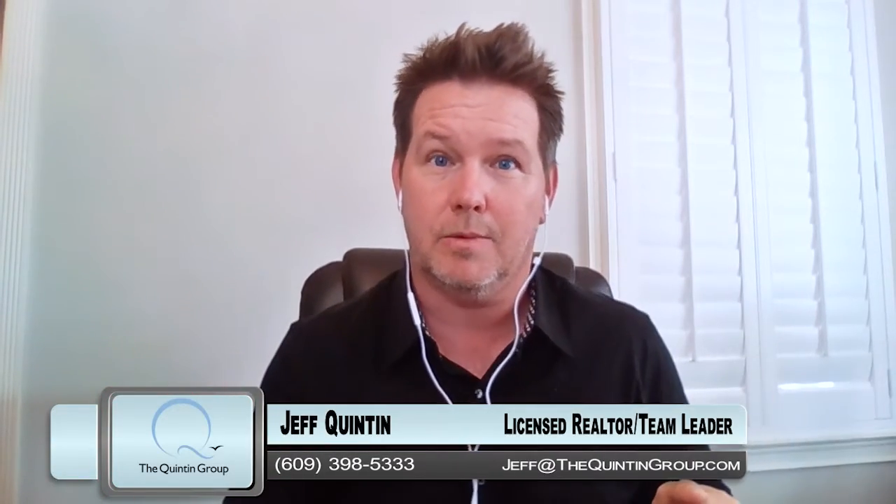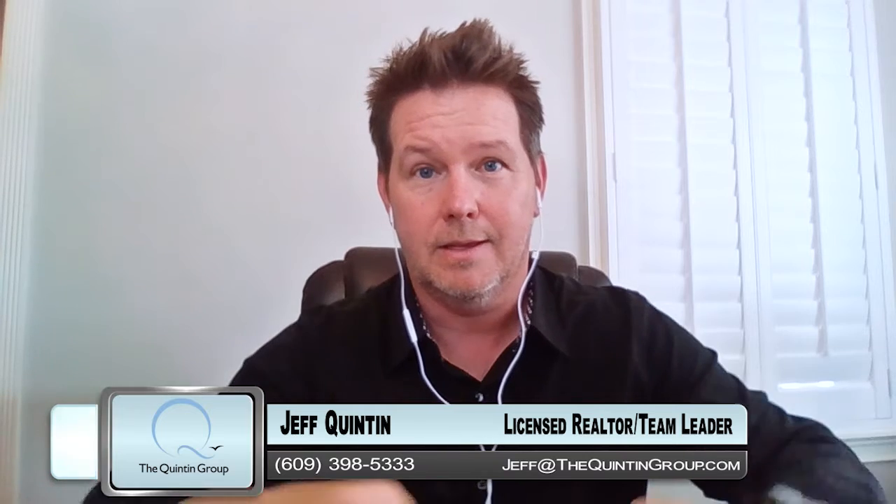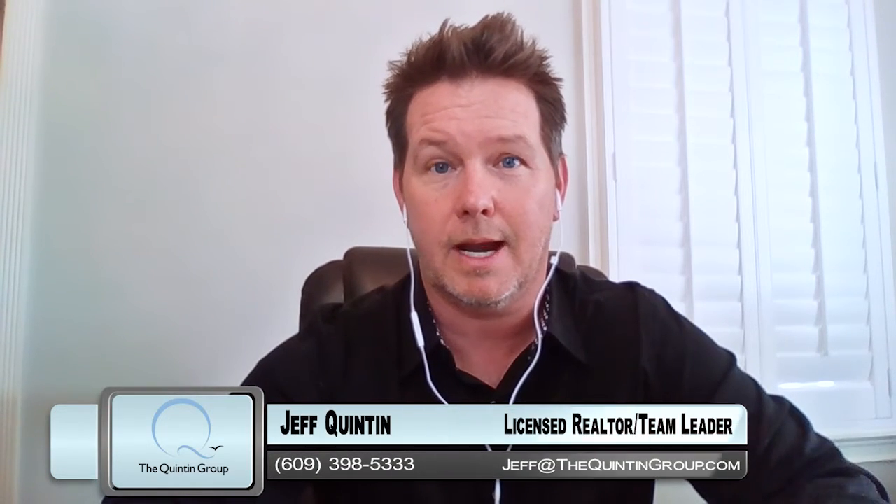So lots of things go into it. It's one of the reasons why you may want to consider hiring an agent. If you're thinking about getting your home on the market, if you're in a multiple bid situation and you want any of our advice at all, simply reach out — call me direct at 609-398-5333. Thanks for watching.